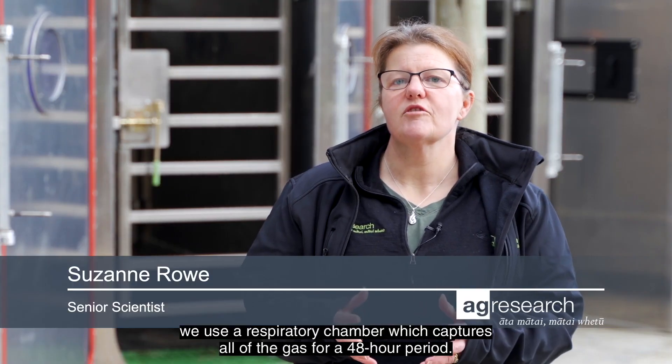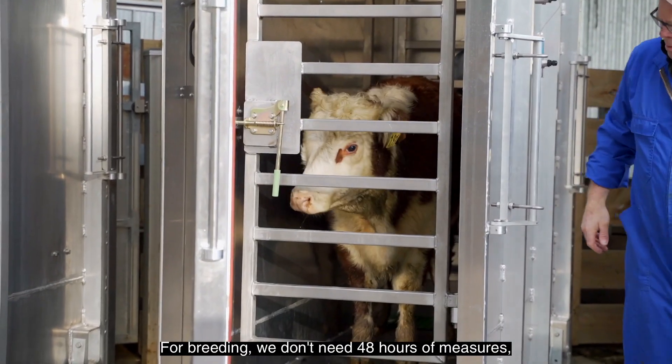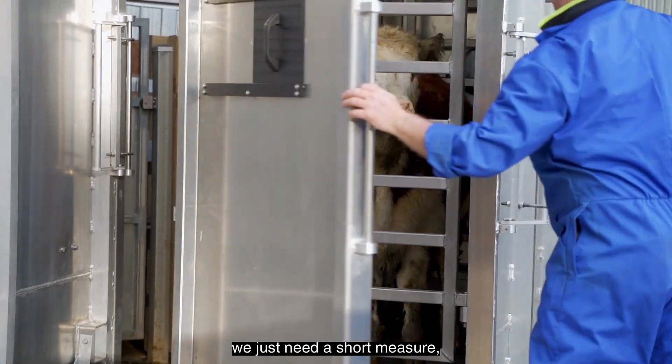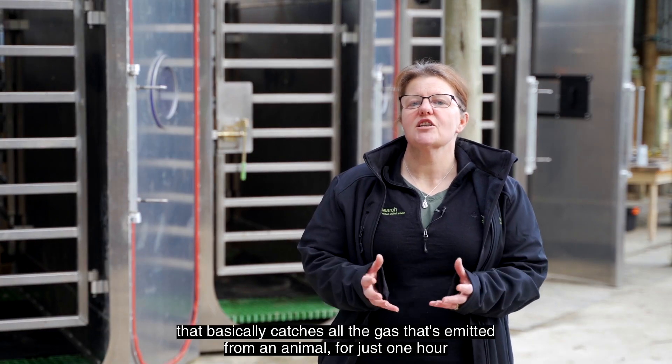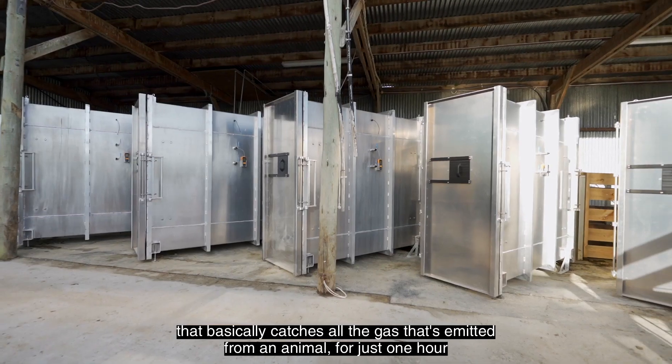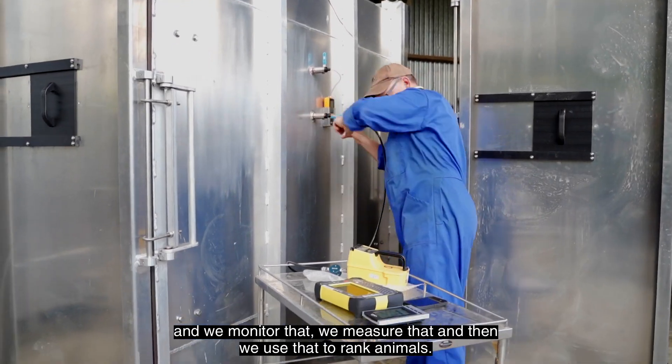When we measure gases from animals, we use a respiratory chamber which captures all of the gas for a 48-hour period. For breeding we don't need 48 hours of measures, we just need a short measure. So what we've done is make a simple chamber that basically catches all the gas emitted from an animal for just one hour, and we measure that and use it to rank animals.